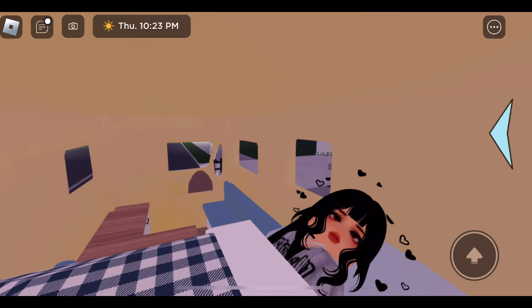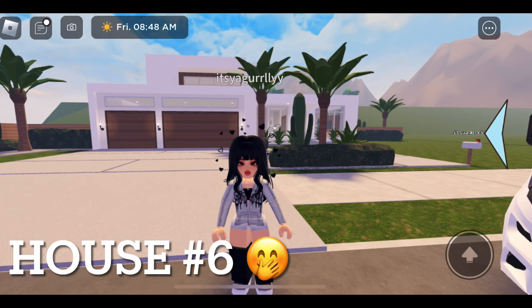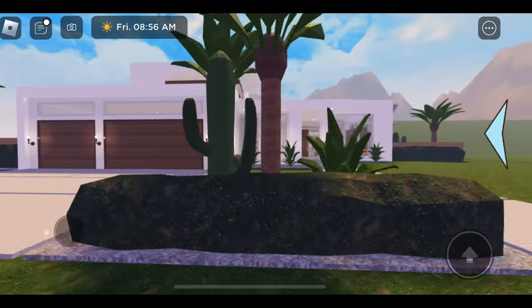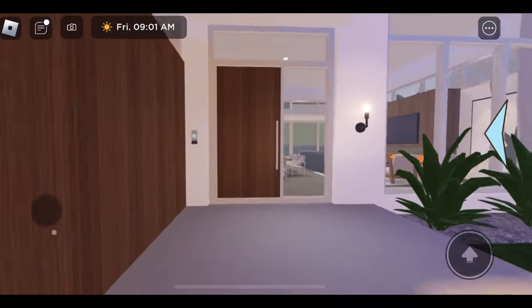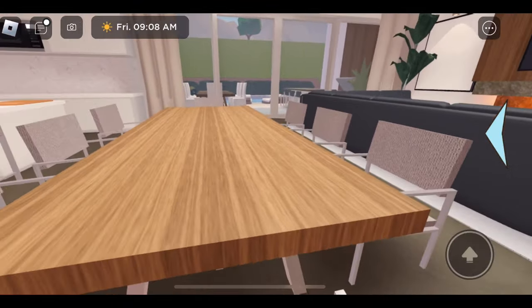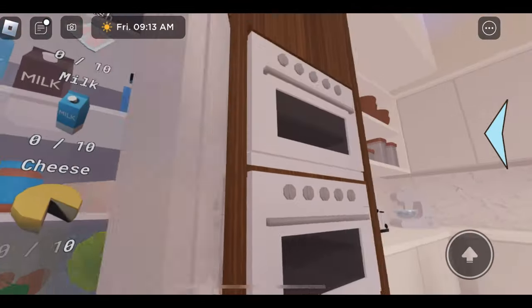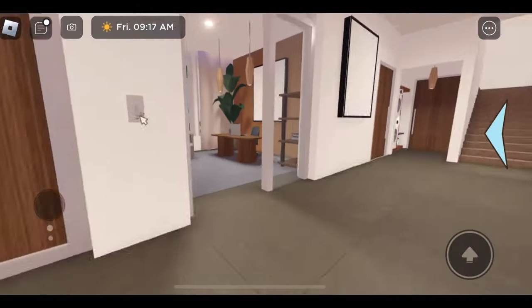Alright guys, good morning! We made it to another house - I'm super excited, this one looks really cute. This is what it looks like from outside - it is honestly so gorgeous. Look at this door, she looks gorgeous! Look at this living area - beautiful! This is the dining area and the kitchen. It's a little small but it's kind of gorgeous, I'm living for it.